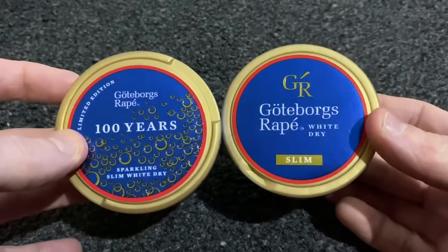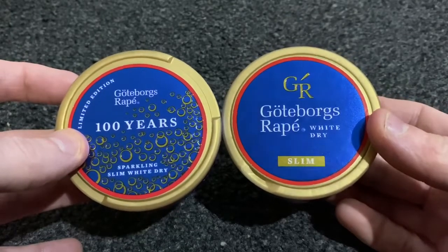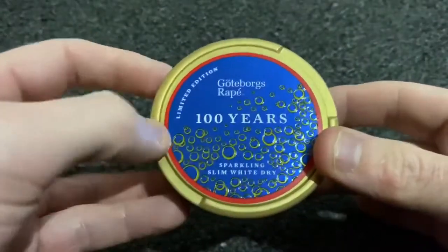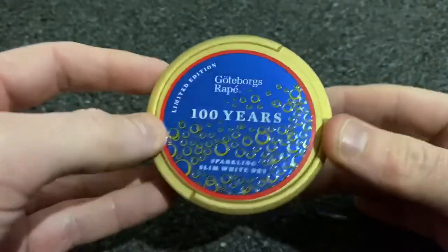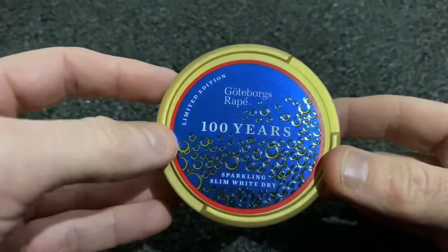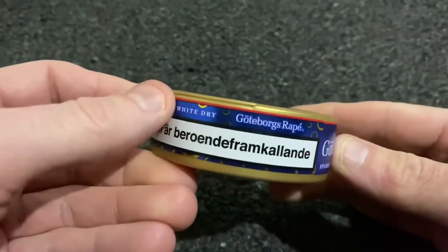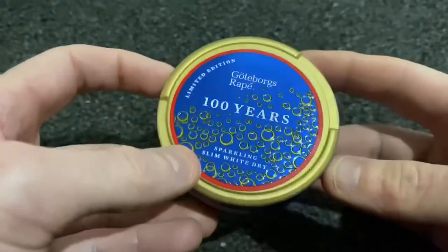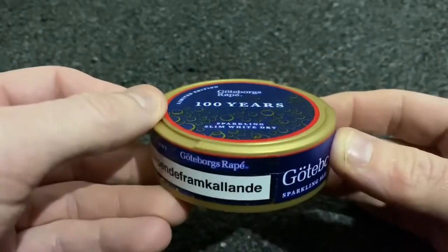The branding is very similar to what they use on the Gotterborgs White Dry Slim bags can, which I've done a review of. They've just got the bubbles on it to indicate that it's sparkling. I like the branding that Gotterborgs use — the blue and gold. I think it's a nice little can they put it in.